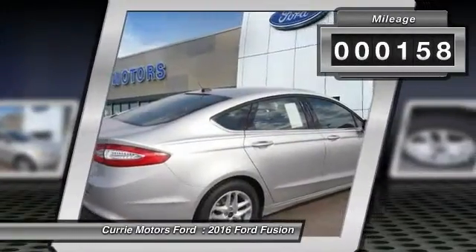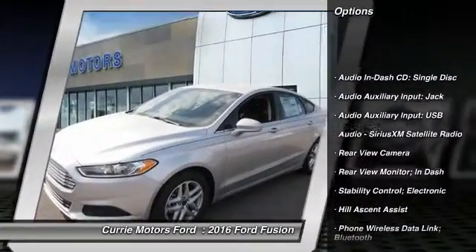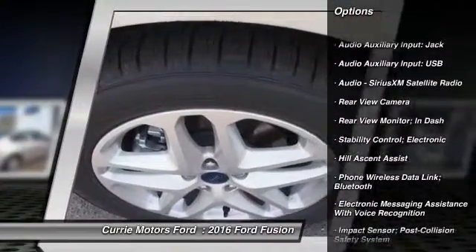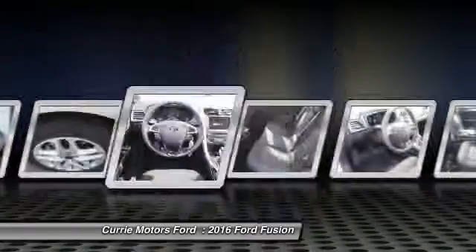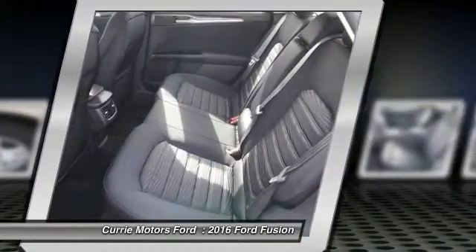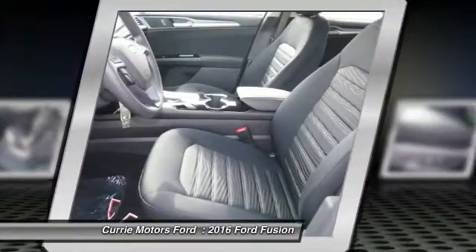Here are some of this vehicle's great options: traction control, power steering, cruise control, power brakes, child safety locks, trip odometer, trip computer, power windows, rear air, and daytime running lights. A vehicle like this doesn't come along every day.